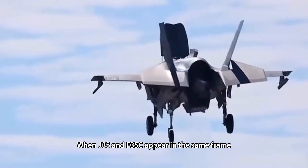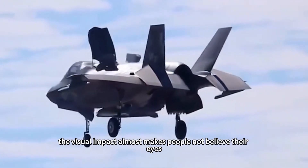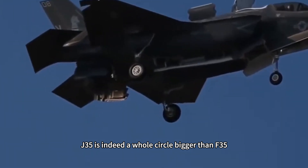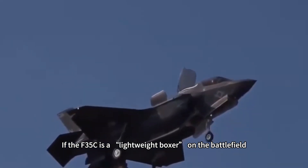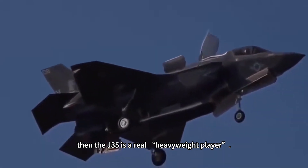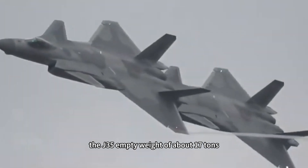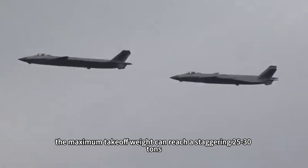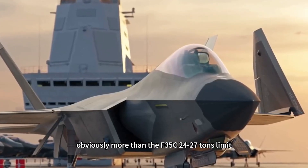When the J-35 and F-35C appear in the same frame, the visual impact almost makes people not believe their eyes. This is not an illusion — the J-35 is indeed a whole circle bigger than the F-35. If the F-35C is a lightweight boxer on the battlefield, then the J-35 is a real heavyweight player. The J-35 empty weight is about 17 tons, and the maximum takeoff weight can reach a staggering 25–30 tons, obviously more than the F-35C's 24–27 ton limit.